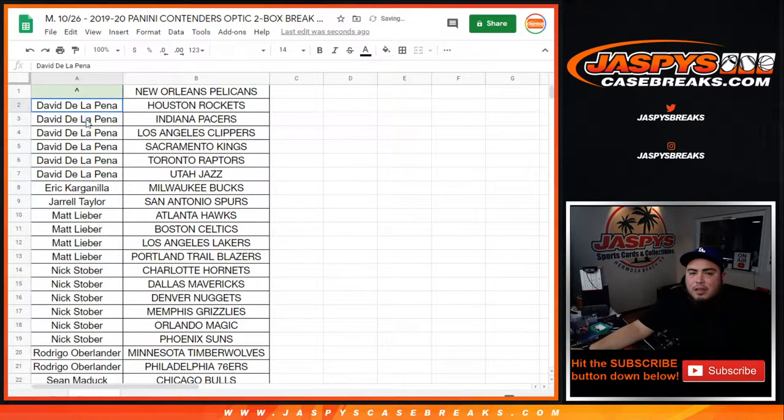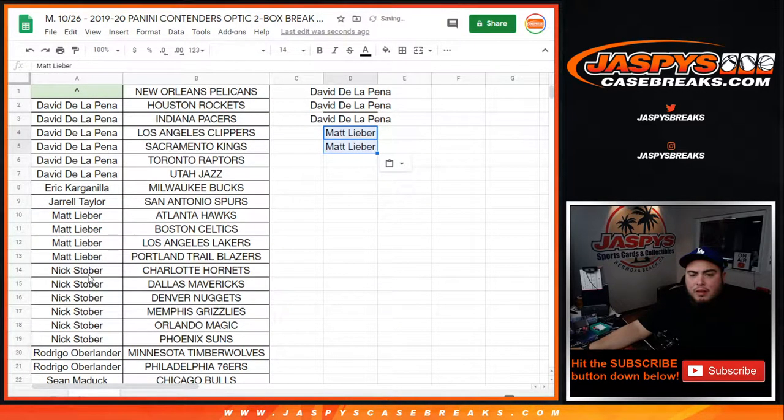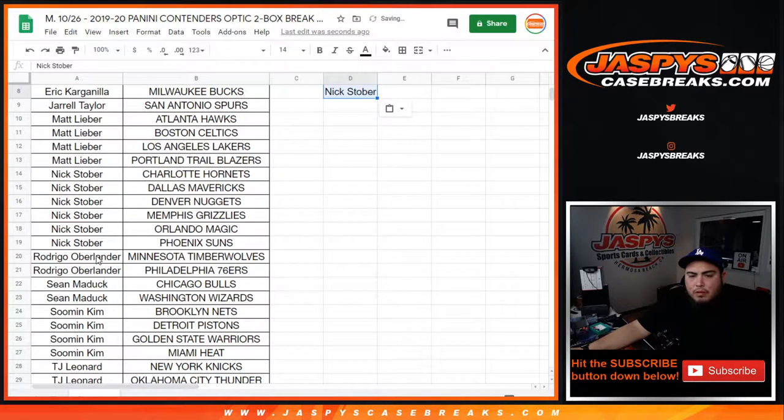Let's alphabetize it. One, two, three, four, five, six for David — so that's three entries. Eric got one, Gerald got one, then Matt with four so that's two entries. Nick with six — that's three entries. Rodrigo with two, Sean Matt with two, so that's one entry each.